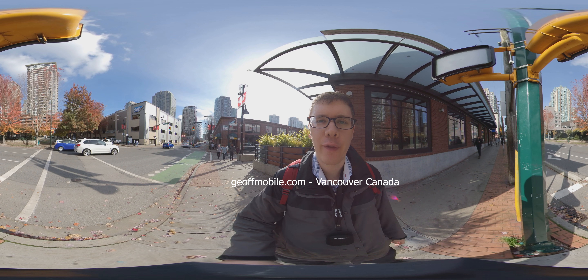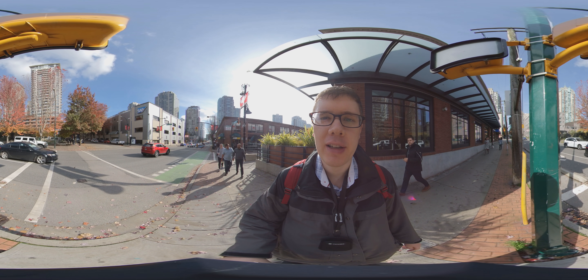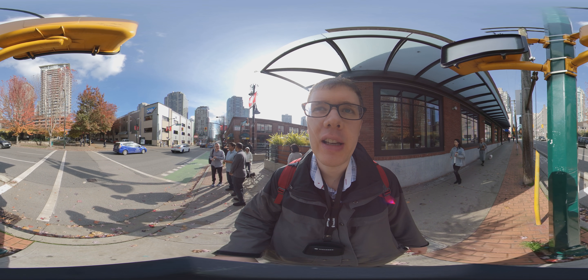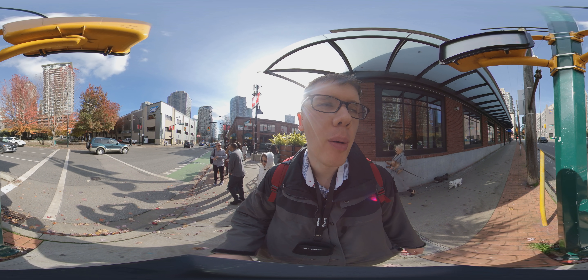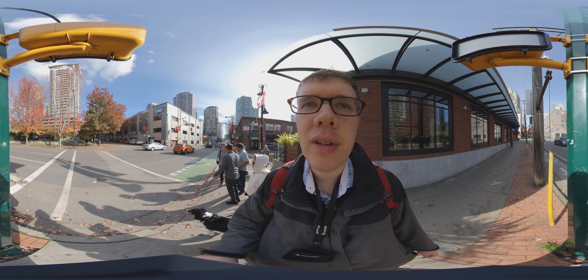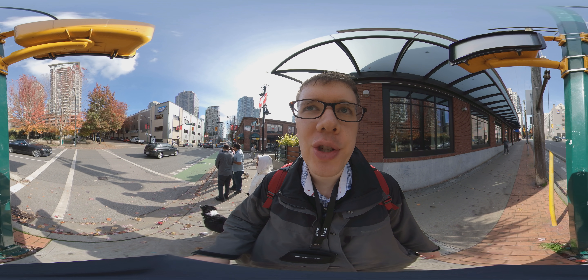Hi there everyone on YouTube. This is Jeff from jeffmobile.com. We're in Vancouver across from Yaletown Park and I'm going to take you on a virtual tour of the Yaletown Park. It's a relatively new park with interesting cobblestone mounds, also known as Lumpy Park. It'll be interesting to walk around and show you all the trees and leaves.